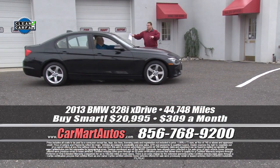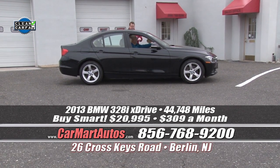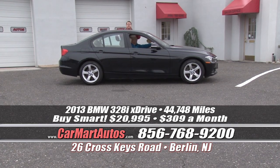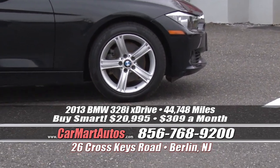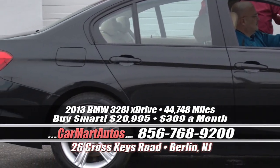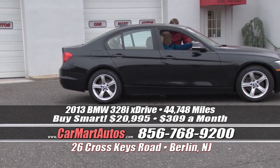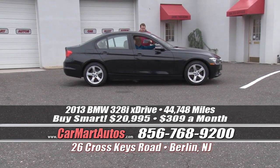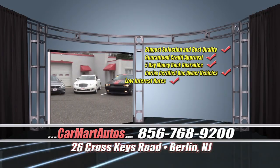Now check out a slightly smaller version — that was the 5 Series, this is the 3 Series: a 2013 BMW 328 xDrive, also all-wheel drive. Oversized alloy wheels, blinkers built in the side view mirrors, heated side view mirrors, satellite radio, power moonroof, leather, heated seats, built-in navigation — they're equally appointed, one just a little bigger than the other. You buy it at Car Mart, still under full factory warranty bumper to bumper, for just $20,995 — that's $309 a month. A phenomenal value.